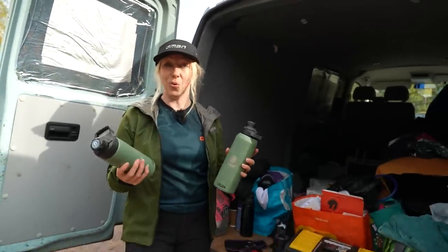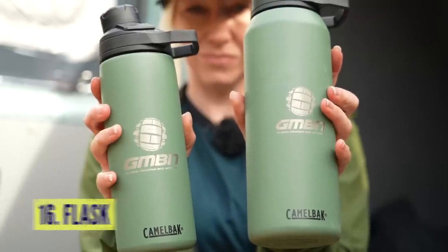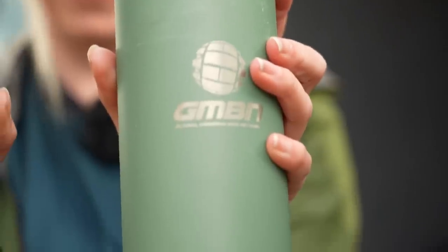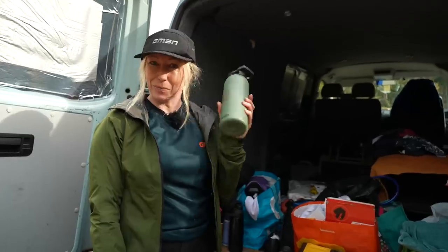Flasks are a great way to keep warm. You can get a nice cup of tea that's small enough to fit in your bottle cage and go with you, or you can get a nice big one full of soup waiting for you when you're back in the van.